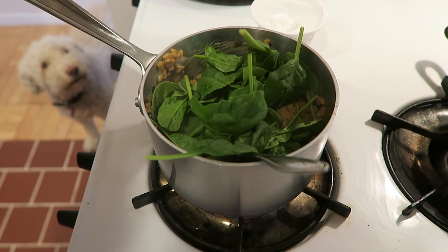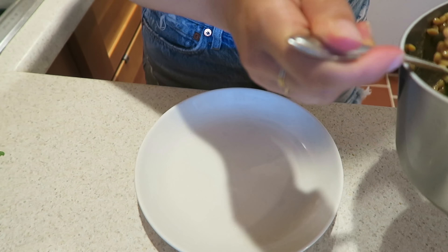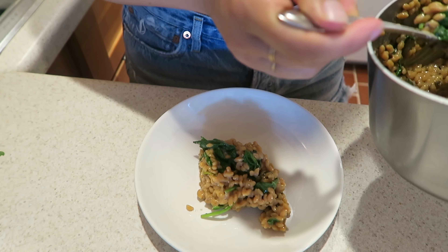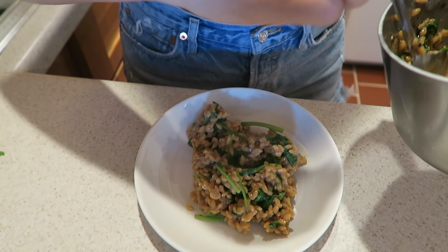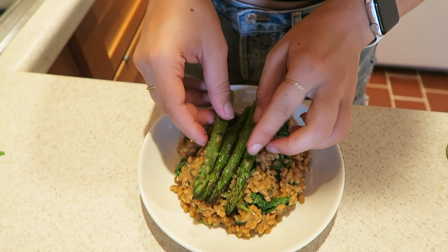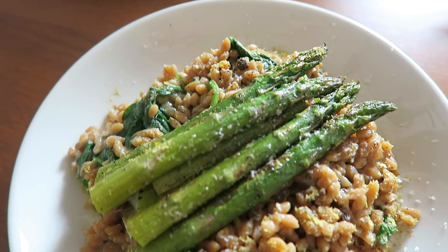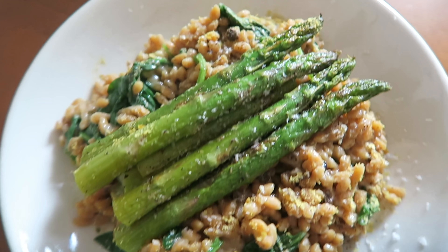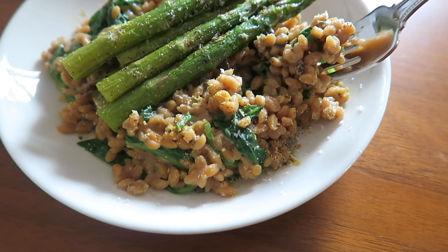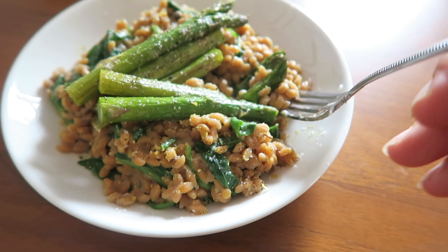I also wanted to get in some greens, so I added spinach into the pan, covered it, and let the hot pilaf wilt the spinach, then stirred it all in until totally wilted and combined. For serving, I served myself half of the package and topped it with the roasted asparagus, a little nutritional yeast, and some grated cashews, which looks like vegan parm. That was dinner.